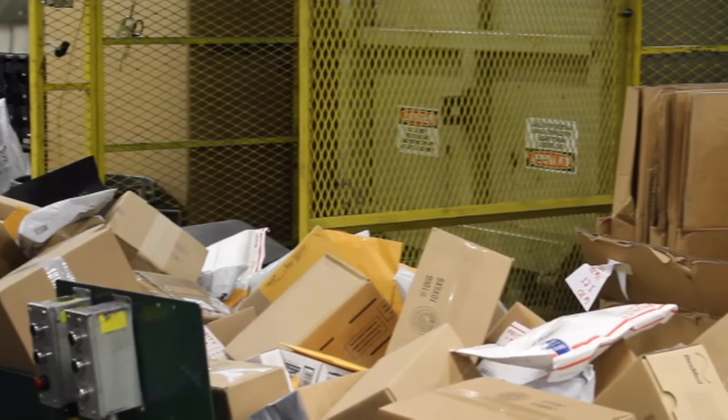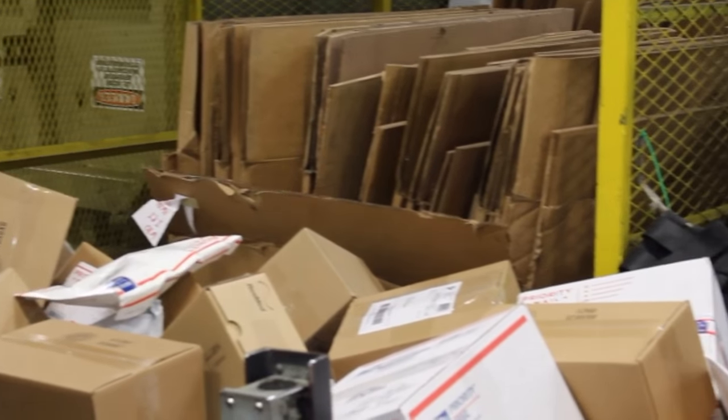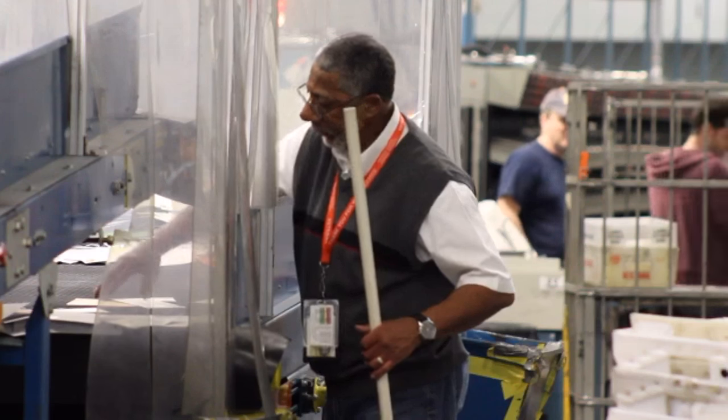So all the letters come in to this facility, they all come through this process right here where we weed out the large envelopes, the packages and all that — gets pulled out right here so that by the time it goes through our culling process here, it's pure letter mail, so that when it gets over to the canceling machine, it's nothing but letters.